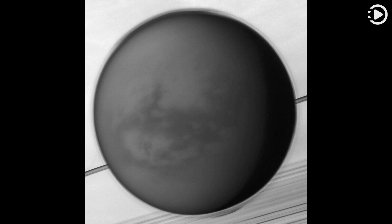The only moon in the solar system with a dense atmosphere, Titan is the only solar system world besides Earth known to have standing bodies of liquid on its surface and an Earth-like cycle of liquid rain and evaporation.